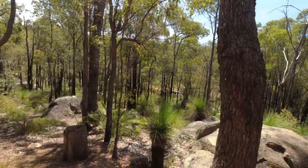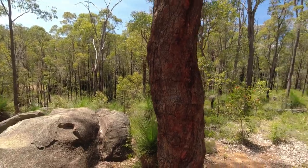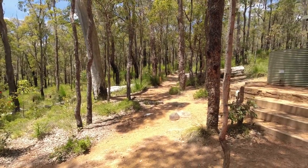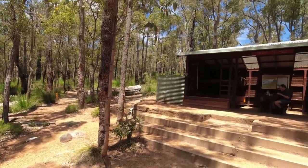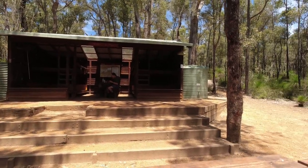This is your view — just beautiful. And you come up just there, and here's your shelter. Water tank on the left, rainwater tank on the right.